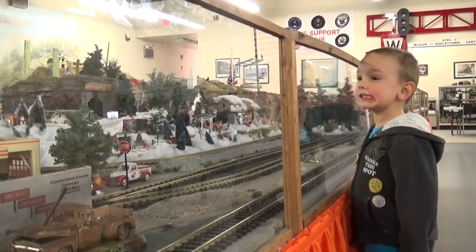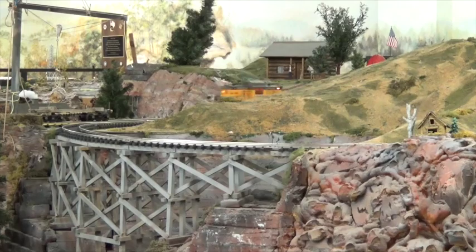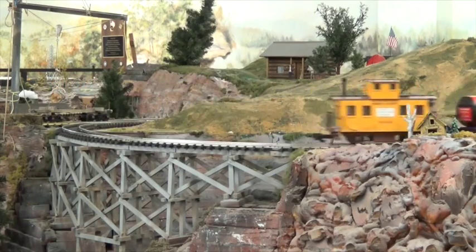You can watch fire trucks come out of the fire house, watch logs be turned into lumber, and that type of thing. That's very typical of O scale. But all of the layouts have something where the children can interact with.